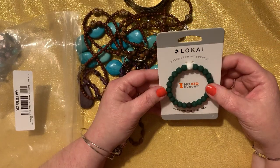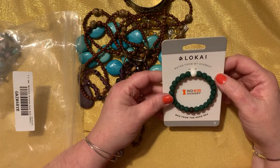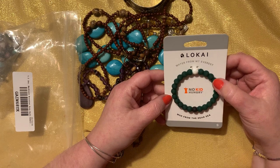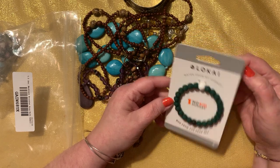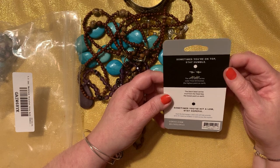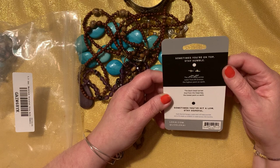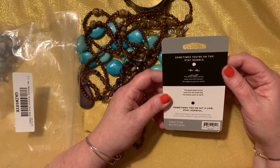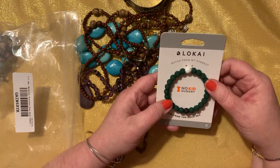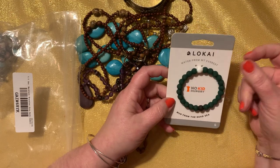We have loci — I don't know — water from Mount Everest, no — mud from the Dead Sea. So we have water from Mount Everest and mud from the Dead Sea. Sometimes you're on top — stay humble. The white bead carries water from Mount Everest, the high point on Earth. The black bead carries mud from the Dead Sea. I feel like if I opened it there wouldn't be anything in it — it's kind of gimmicky. I know these were really popular a few years ago.